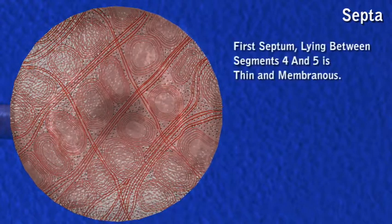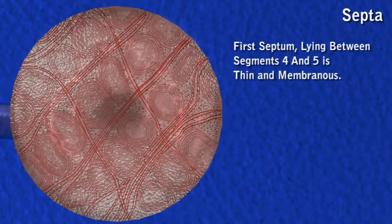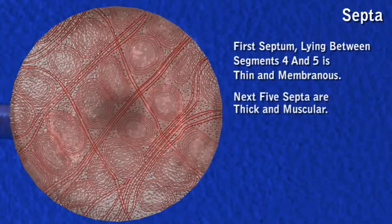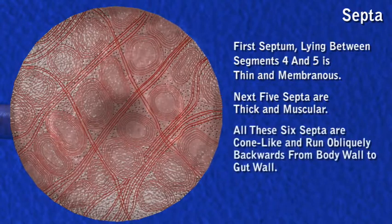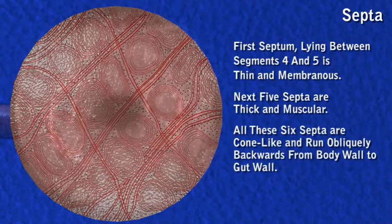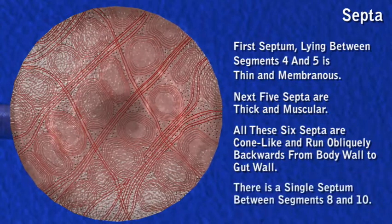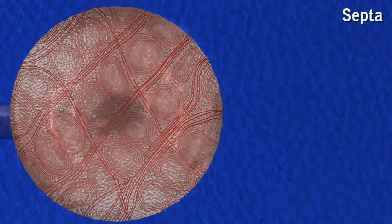The first septum lying between segments four and five is thin and membranous. The next five septa are thick and muscular. All six of these septa are cone-like and run obliquely backwards from the body wall to the gut wall. There is a single septum between segments eight and ten, the others being absent.